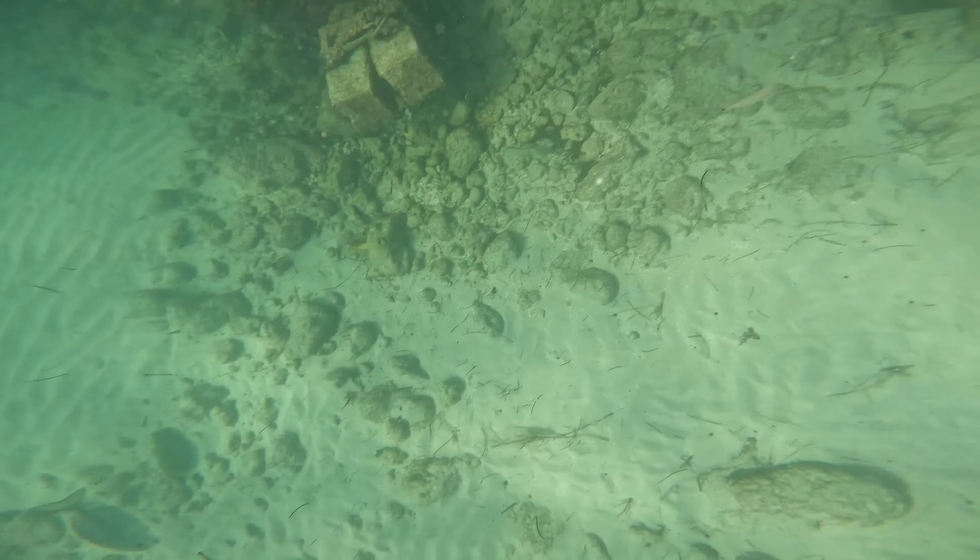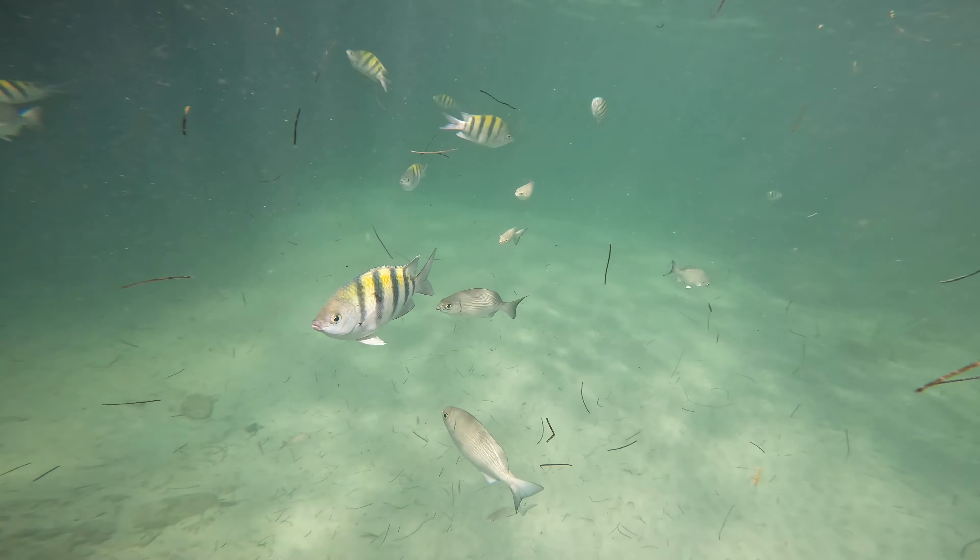This jellyfish just kept coming and coming. The current was still strong on this side, so that's why you still see so many jellyfish.